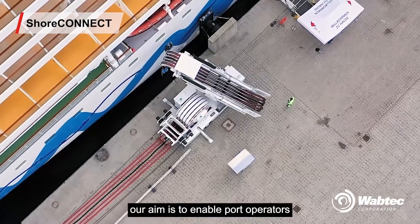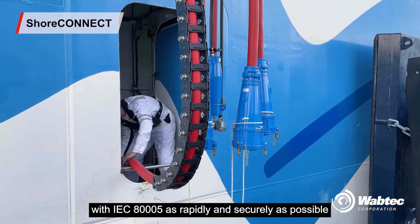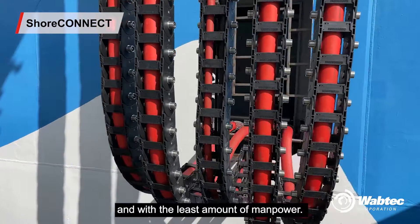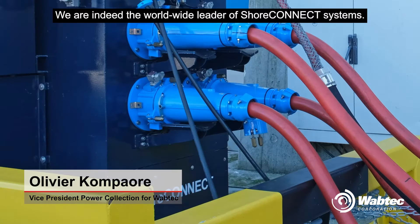In this critical sector, our aim is to enable port operators to connect vessels in full compliance with IEC 80005 as rapidly and securely as possible, and with the least amount of manpower. We are indeed the worldwide leader of shore connect systems.